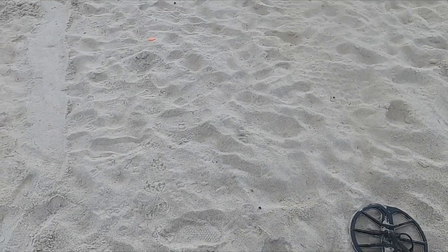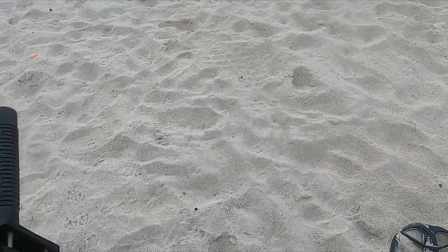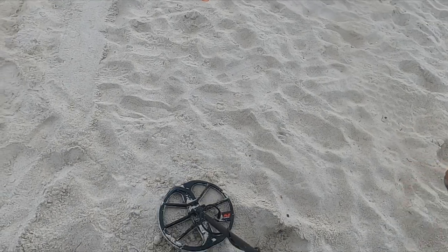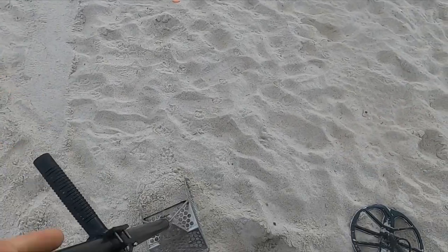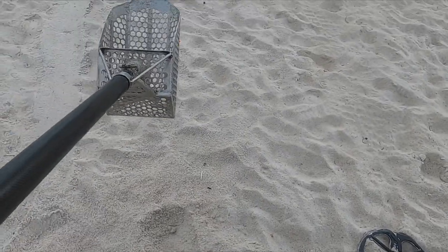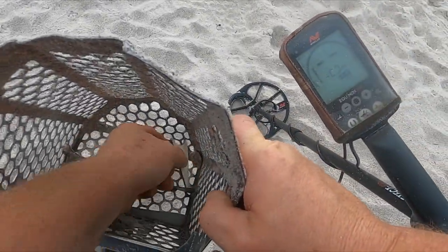All right, we got a too-good-to-be-true sound here, bringing up a 33. I'll do a live dig for you. There's something clunking - it's too good to be true.